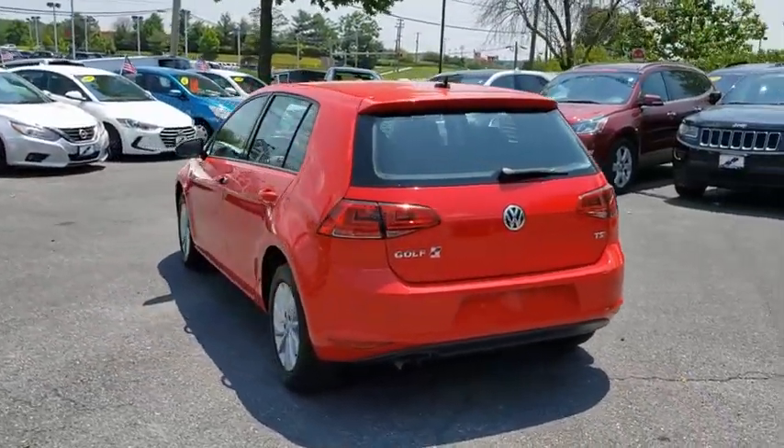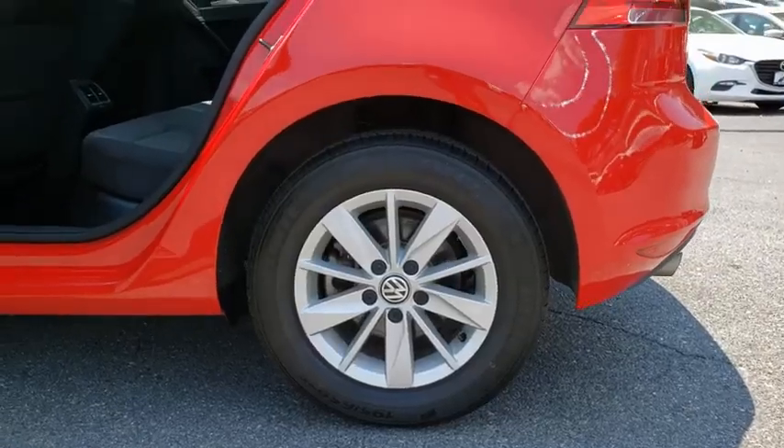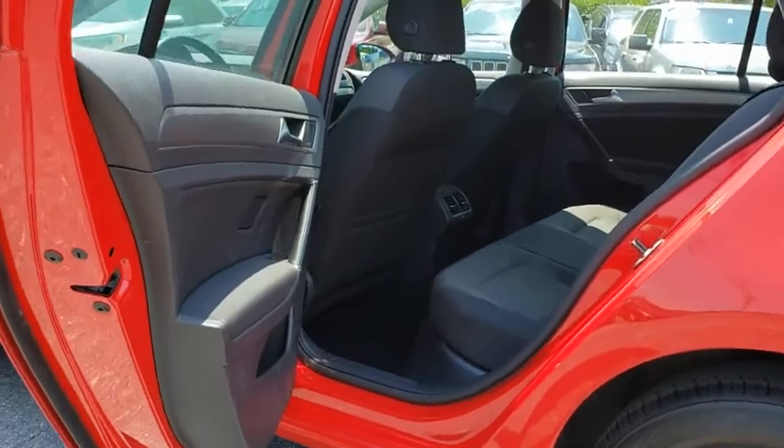Power passenger seat. Traction control. Dual airbags. Leather-wrapped steering wheel. Alloy wheels. Power steering. Four-wheel disc brakes.